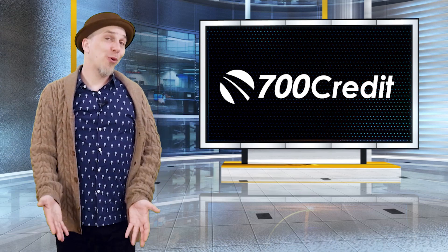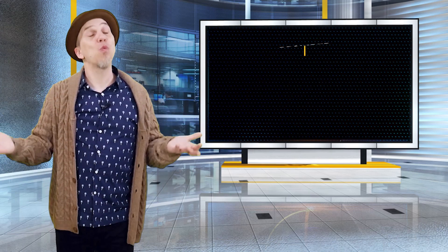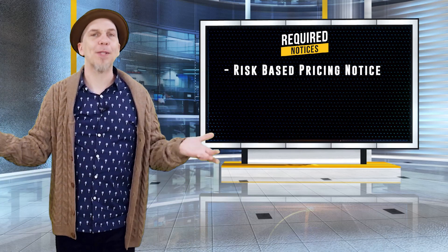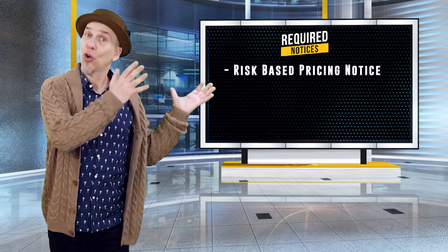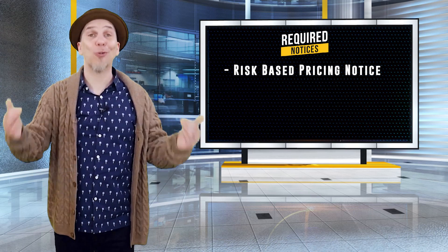Just be aware that if you're pulling credit reports, you will be required to provide the customer with one of several notices. You should always print a risk-based pricing notice. A risk-based pricing notice basically tells your customer that their credit terms with your dealership will be based on their credit check.